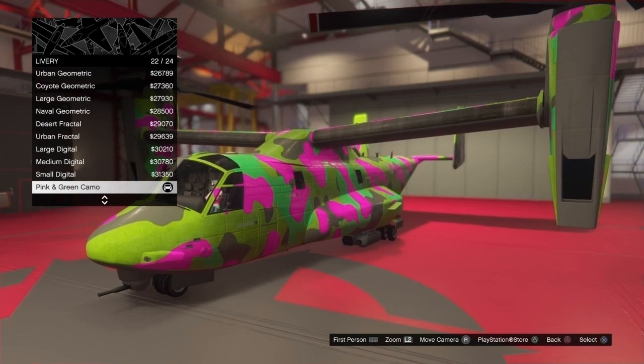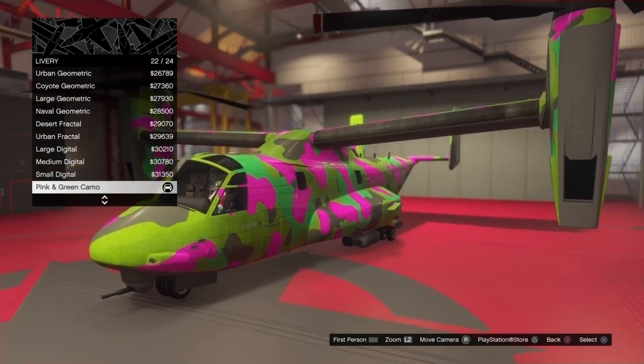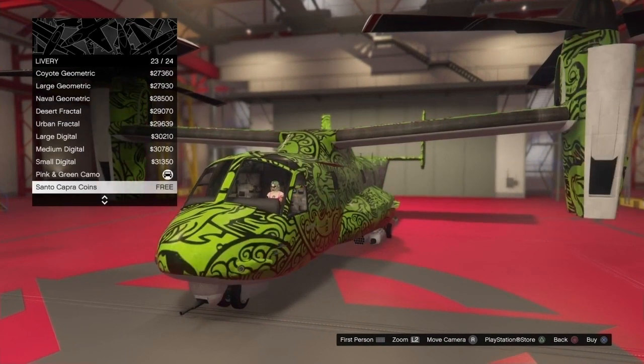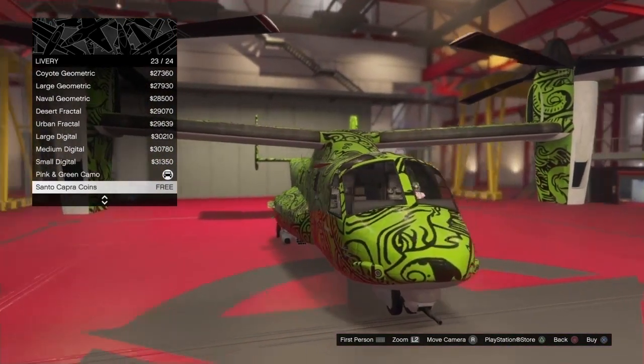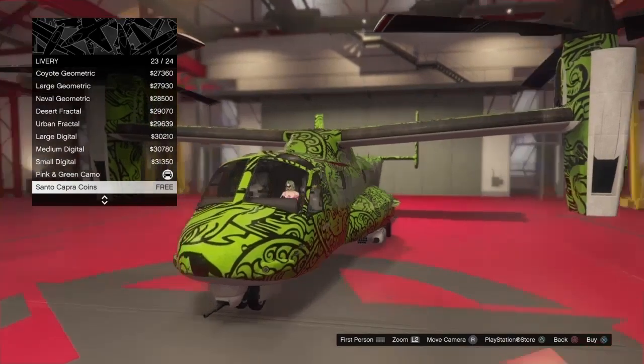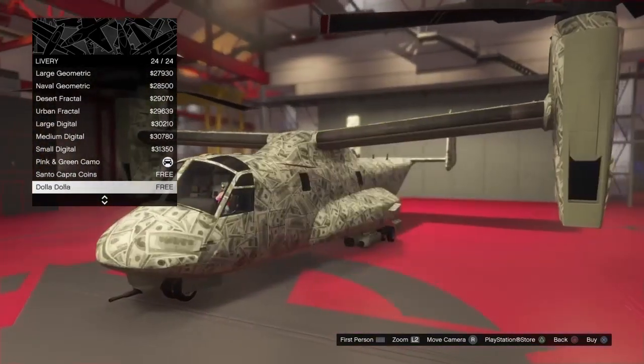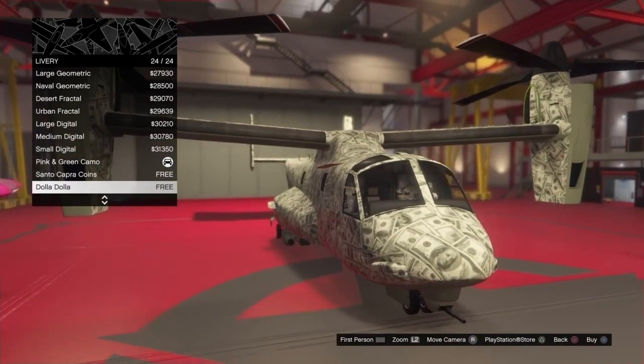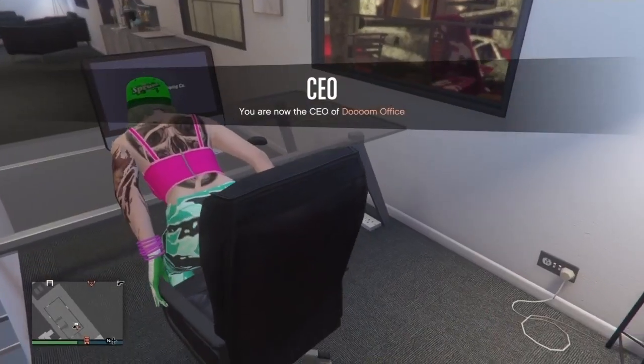When you log in this week you get the pink and green camo for the Avenger. You probably have this already, but check it out. Then the Santa Capra coins livery. And one I don't have yet is the dollar dollar — looks pretty sweet, so I'll do the dollar dollar for this video.